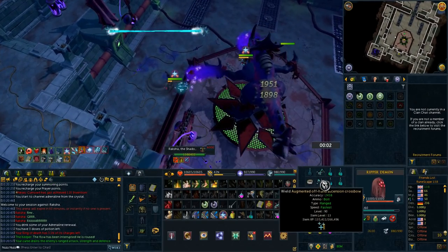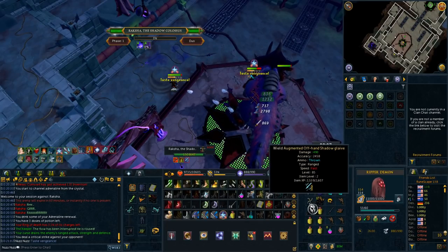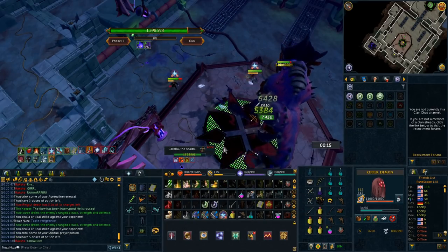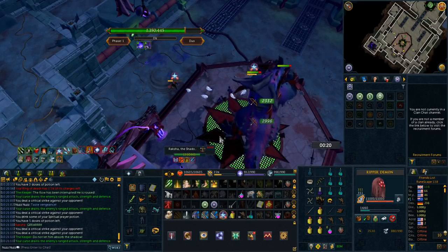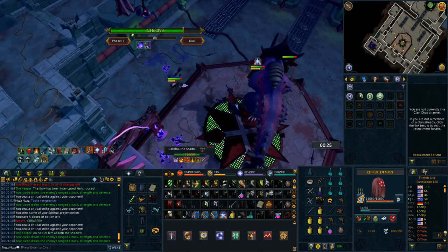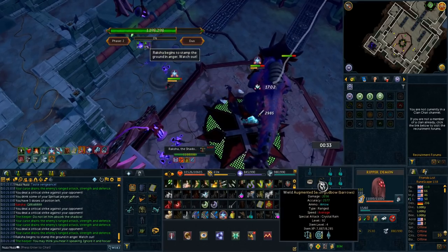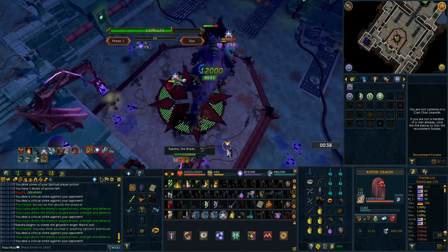I hope this video helped you out. Pocket slot items can be confusing for newer PVMers, and I hope this showed the ranking in terms of DPS increase to help you find the right pocket slot item for your PVM journey. If this video helped, leave a like and subscribe for more RuneScape 3 content like this.